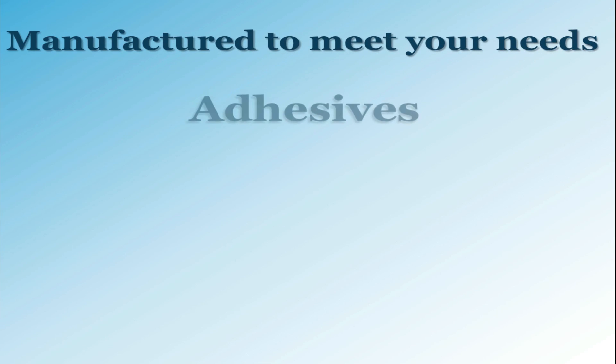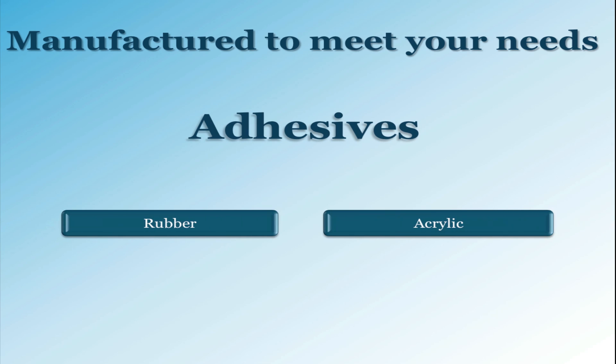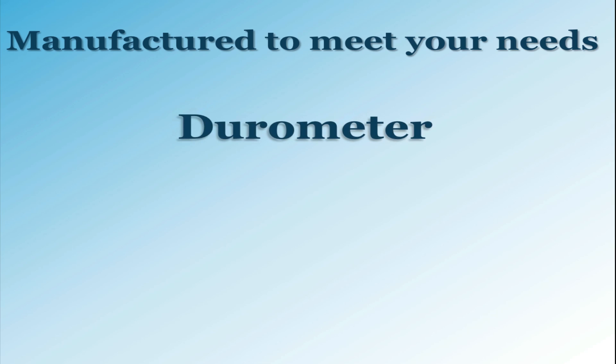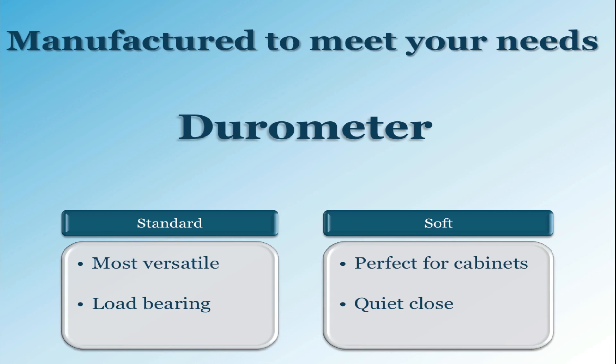We have two different adhesive choices. One is our rubber based adhesive, which is our standard selection engineered for indoor use, and the other is our high performance acrylic adhesive geared towards outdoor use and extreme temperatures. Having two different durometer or hardness options gives our line the variety it needs to cover the span of requests we receive. The standard durometer meets the needs of your daily applications, wherein the soft durometer is made for cabinets and drawers for a softer close.